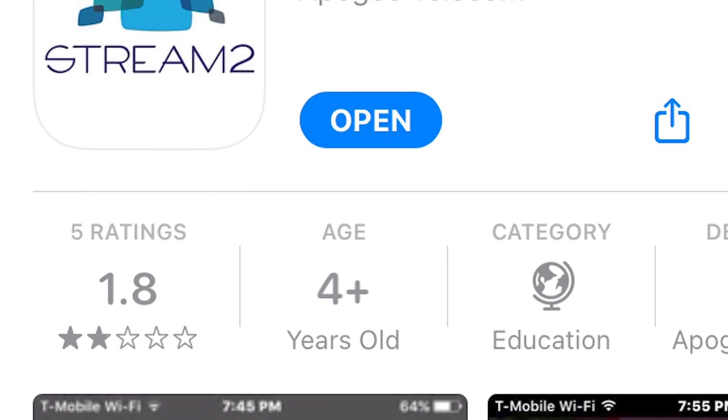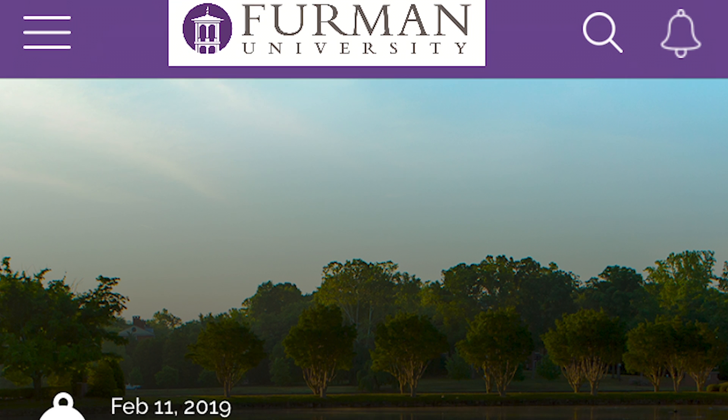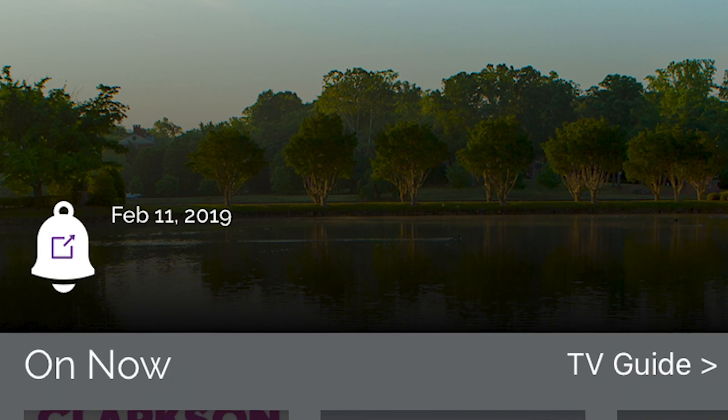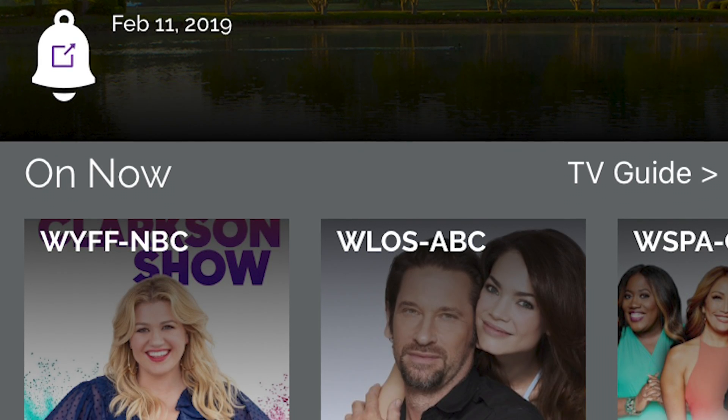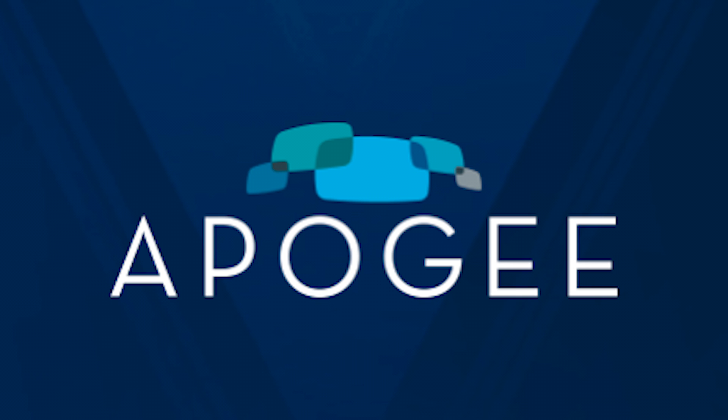Honorable Mention: Stream 2. The Stream 2 app is kind of an unknown for a lot of Furman students because it's only been around for a couple of years. This app allows you to log in using your MyFurman account and watch all of the Furman cable offerings from your phone — check out news, sports, or any other live TV without even having to buy a monitor.